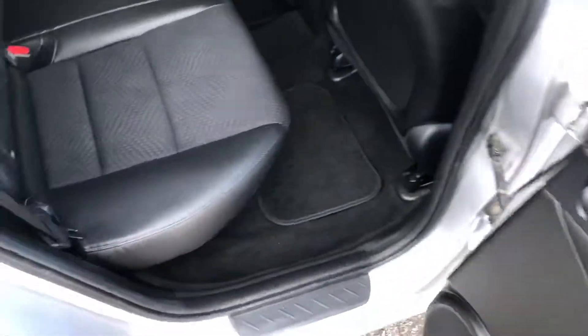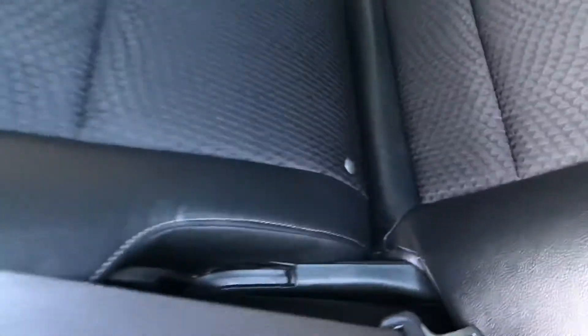Inside the vehicle itself, the rear door opens to 90 degrees, making access very easy. There's a rear armrest, and the two rear seats also have the ISOFIX anchorage point system, which is the quickest, safest, and easiest way to insert child seats.